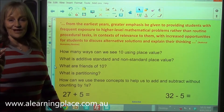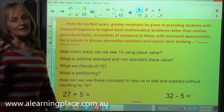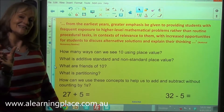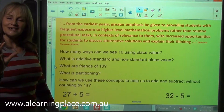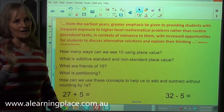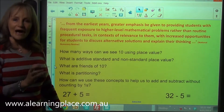Non-standard place value is where that deep understanding comes. With 14, we can break our 1 ten into 10 ones. So now 14 is 1 ten and 4 ones, but it's also 14 ones.